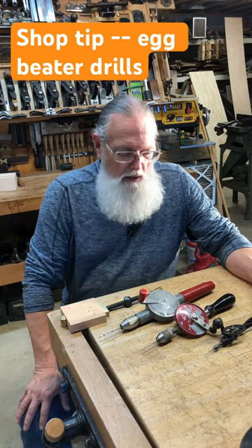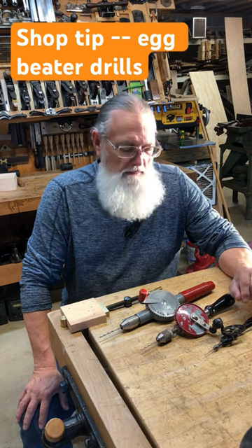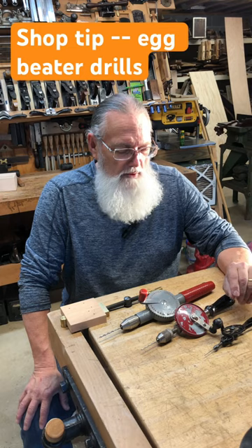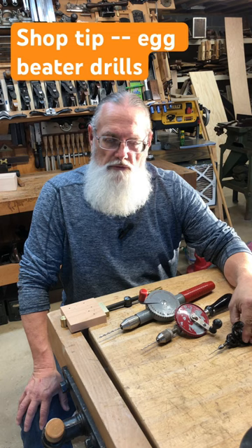Hey, it's time for another shop tip, talking about egg beater drills. I had the opportunity to visit with an Amish cabinet maker recently, and one of the more intriguing things on the walls of his shop was a whole line of egg beater drills, all with different size drill bits in them.